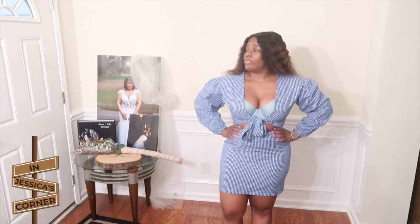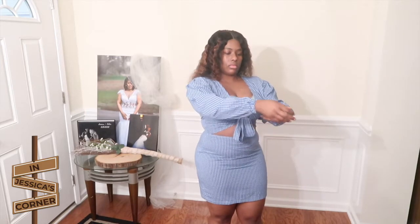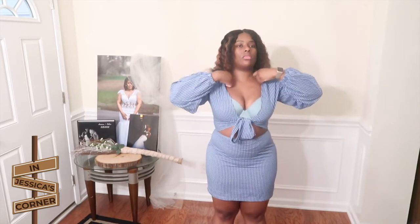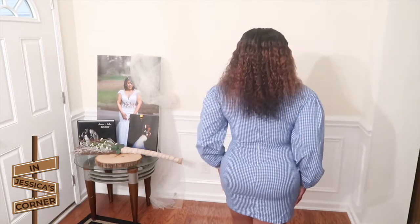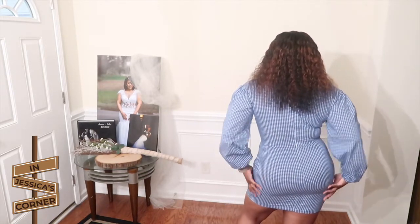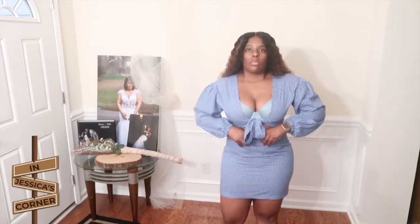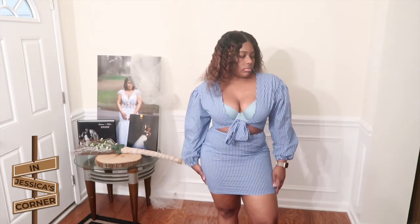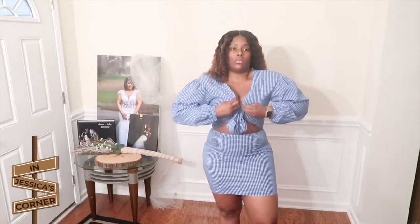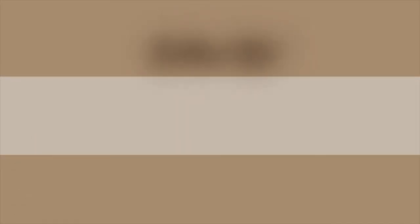Lastly, we have this very cute striped blue and white dress with puff sleeves. It has a tie in the front, is form-fitted at the bottom, and has a diamond open cutout in the belly area. I normally shy away from dresses that show my stomach, but I thought this was going to be cute. It is tight though, so get the right size. Hope y'all enjoyed this haul!